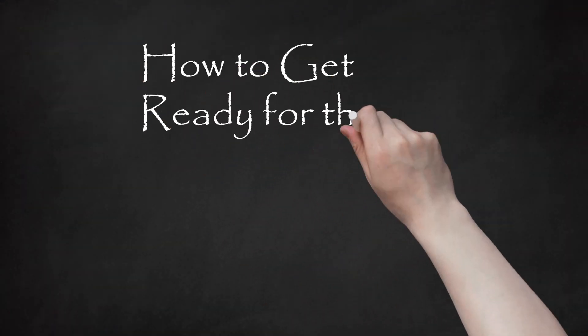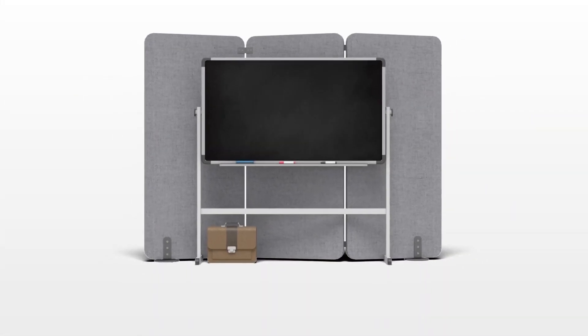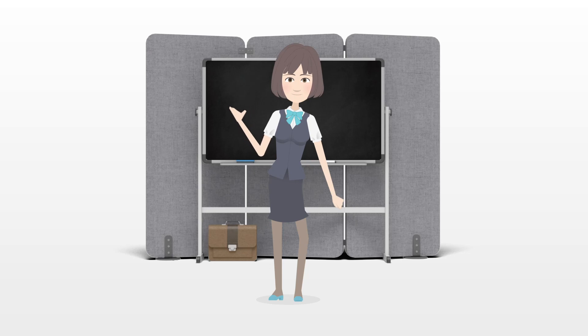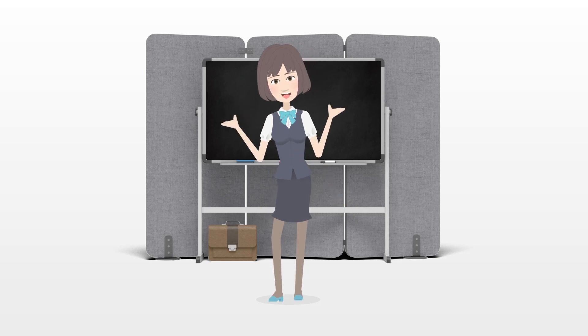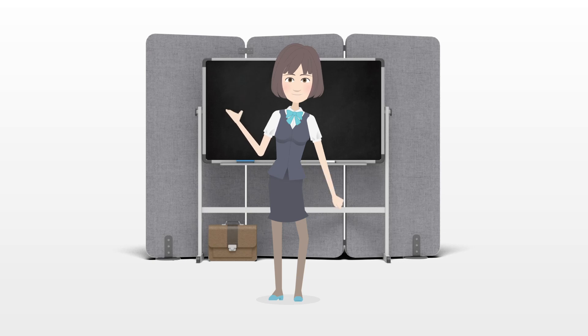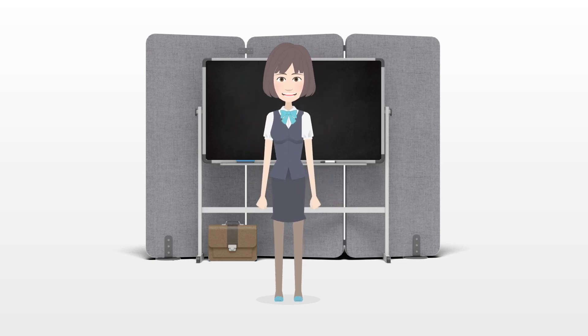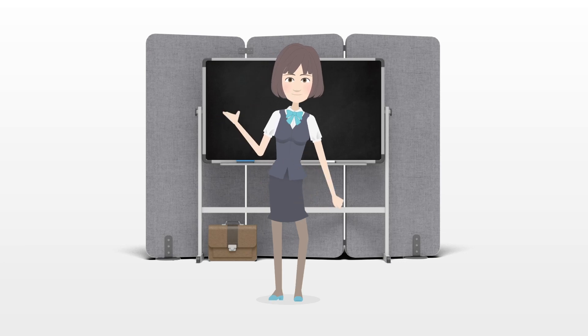How to get ready for the first day of school, girls. Being prepared for going back to school can make an otherwise undesirable experience more enjoyable. With some planning and preparation, you'll be all set for the first day back, looking great and having the essentials in your bag.